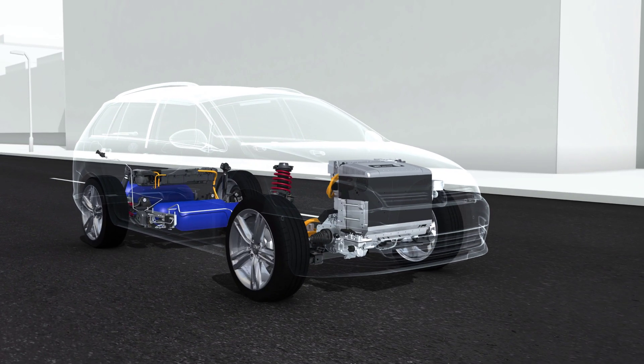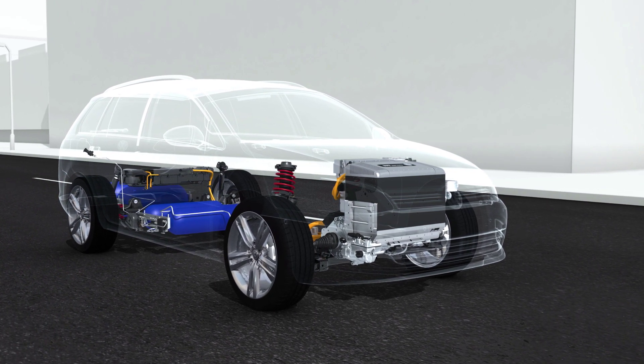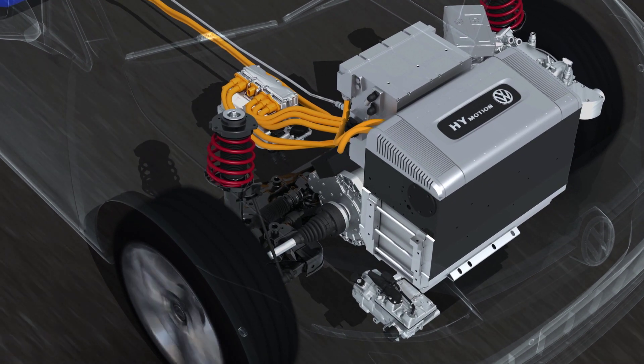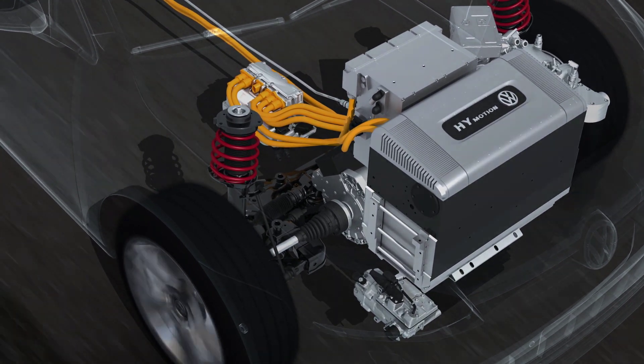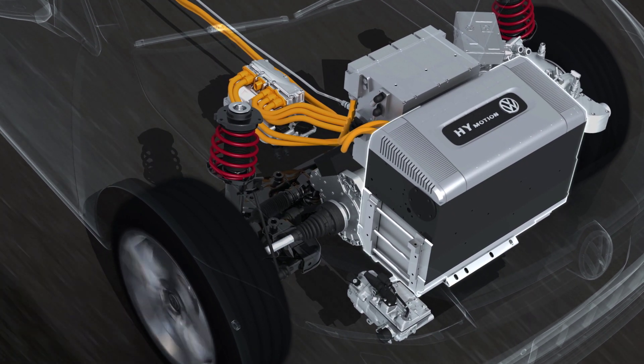HyMotion is the hydrogen drive system from Volkswagen. Like an electric car, the HyMotion is powered by electricity. Thanks to the modular design of Volkswagen's drive systems, all the components powering the car are located in the engine compartment as usual.